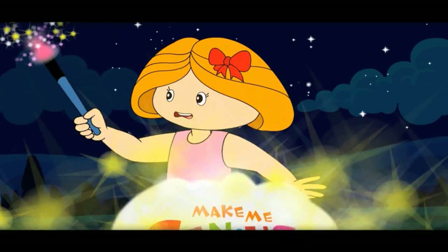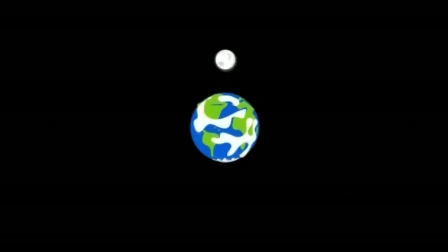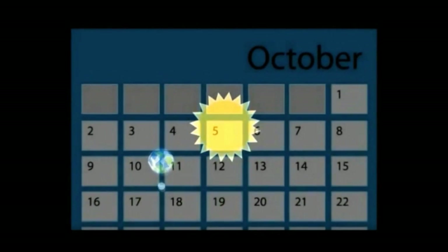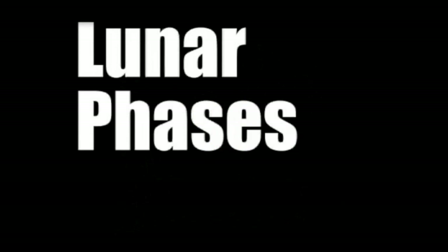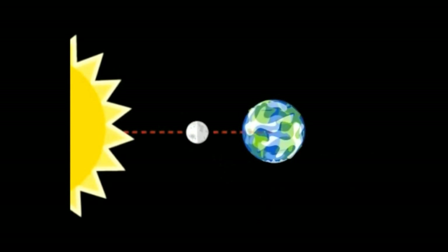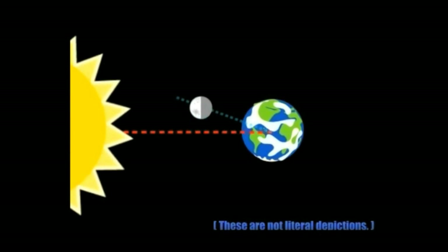Why does the moon become smaller or bigger? These are called moon phases. The moon is a satellite that revolves around the earth while the earth rotates around the sun. It takes 29.5 days, or about 4 weeks, for one full lunar revolution. This causes what we call lunar phases, and the moon has 8 phases.